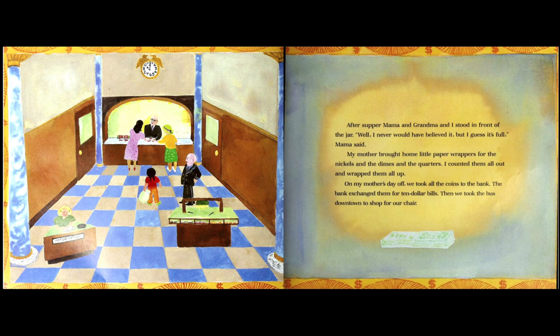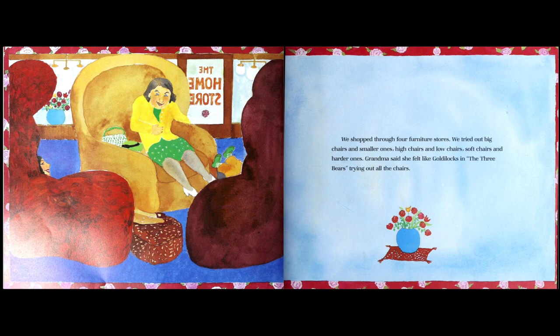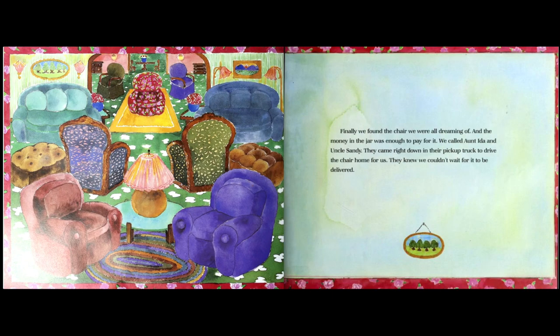My mother brought home little paper wrappers for the nickels, dimes, and quarters. I counted them all out and wrapped them all up. They took them to the bank, which exchanged them for ten dollar bills. Then we took the bus downtown to shop for our chair. We shopped through four furniture stores, trying out big chairs and smaller ones, high chairs and low chairs — grandma said she felt like Goldilocks trying out all the chairs.